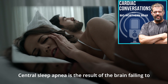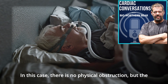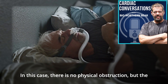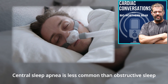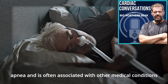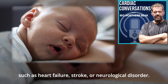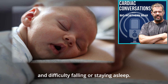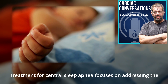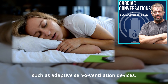Central sleep apnea is the result of the brain failing to send the proper signal to the muscles that control breathing. In this case, there is no physical obstruction, but the person still experiences pauses in breathing or shallow breaths during sleep. Central sleep apnea is less common and is often associated with other medical conditions such as heart failure, stroke, or neurological disorders. Symptoms may include disrupted sleep, shortness of breath, and difficulty falling or staying asleep. Treatment focuses on addressing the underlying medical condition and may involve specific therapies such as adaptive servo-ventilation devices.